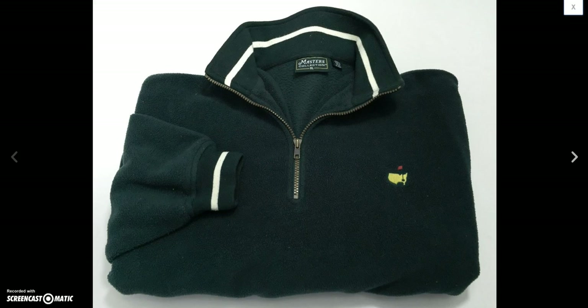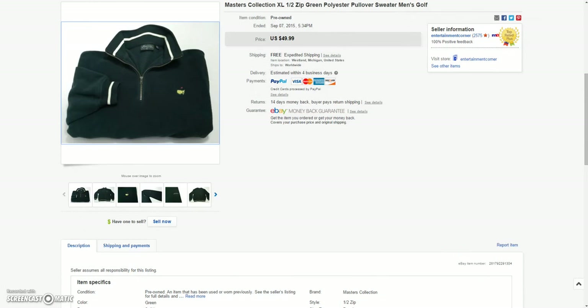First up was this Masters collection half-zip fleece pullover. Sold this for full price of $49.99. Always pick up these Masters or Amen Corner items — anything with the Augusta logo on it sells for good money.